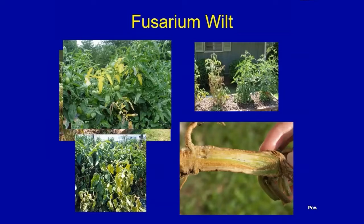Oftentimes you'll see a yellowing on a few plants in the garden. It might be unilateral — maybe just half the plant is yellowing up — but eventually after a week or two those plants will slowly wilt and die. If you cut open the stem at the soil line, you'll see a brown discoloration in the vascular system, right at the soil line and heading into the crown.